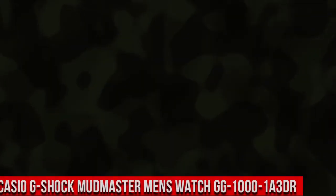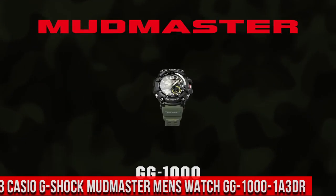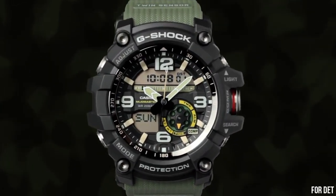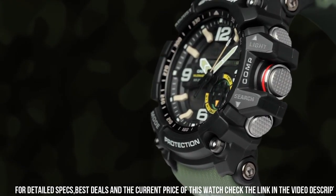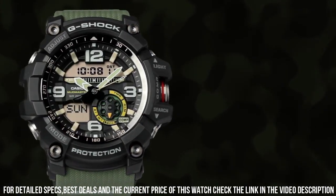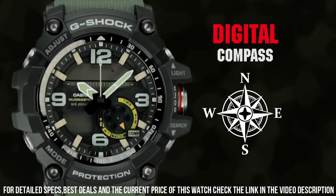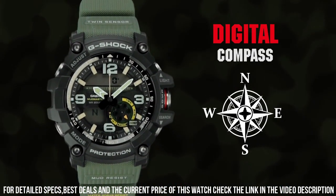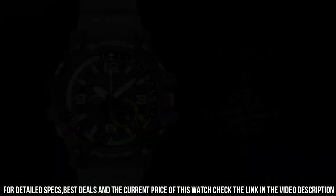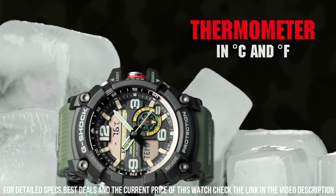Number 3: Casio G-Shock Mudmaster Men's Watch GG-1000-1A3DR. For the durability, functionality, and price, this is a no-brainer. Using this watch for a long time on adventures — hiking, skiing, paddling, and other outdoor work. Japanese quartz movement. Case diameter: 47 mm. Mineral crystal. Rubber case with rubber band. Water resistant to 200 meters, 656 feet.